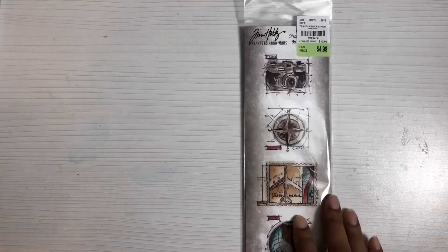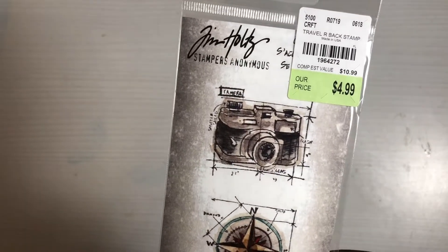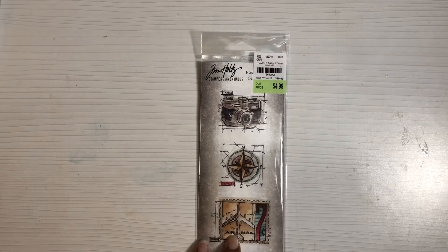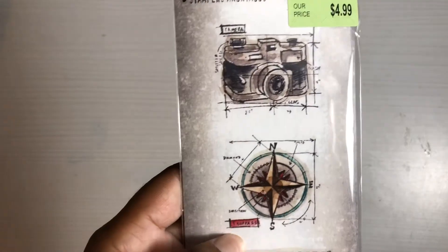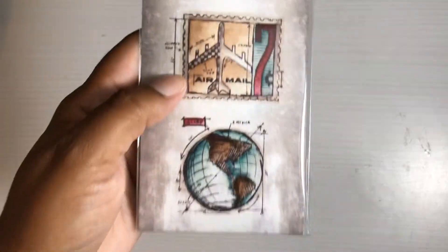Lastly, there were a whole bunch of Tim Holtz stamps that I really loved, but I limited myself to two. They were $4.99 a piece, and you all know I'm cheap and not really about spending five dollars for four stamps, but they were too nice to pass up. I may end up going back for more eventually. This one is a travel-themed one — there's a SKU number — and it has a camera, a compass, a stamp, and a globe.